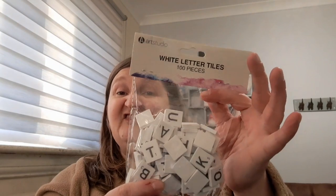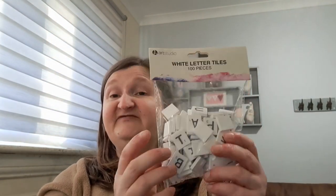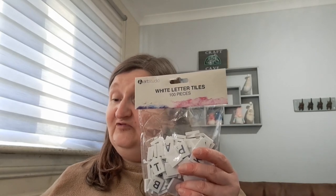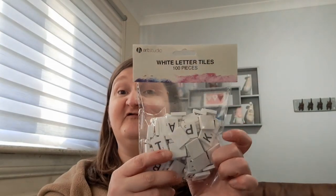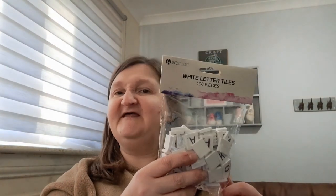I got some white letter tiles. I've seen so many different crafts that can be done with Scrabble-type tiles, so I picked these up. There's a hundred in here. This wasn't on sale, but it was only £1.49 for the hundred of them. You might have seen in other hauls I did pick up different colours as well. But I've seen loads of things with these, so when I saw them there I thought I'm going to get them.